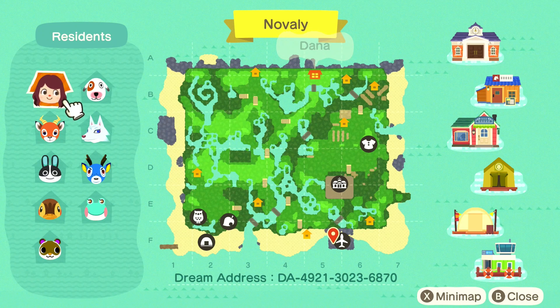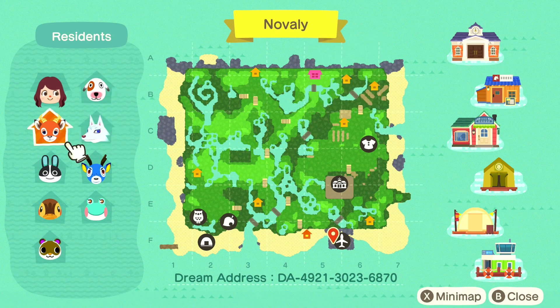Oh look at her map! This is beautiful. I can just tell already all the hard work that's been going into this island just based off the map alone. There's so much terraforming and a lot of little lakes and ponds. I'm very curious to see what is up with the top left of the map, so I'm really excited to go check that out. This is Novali.